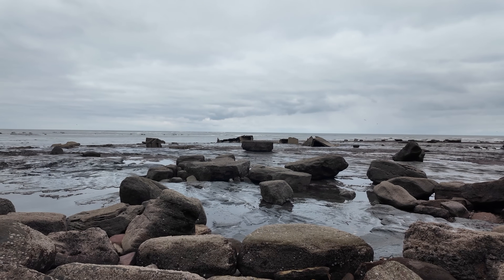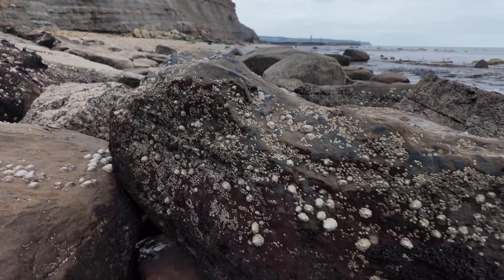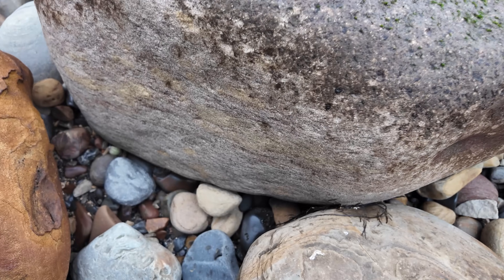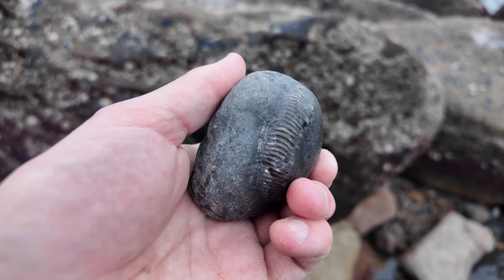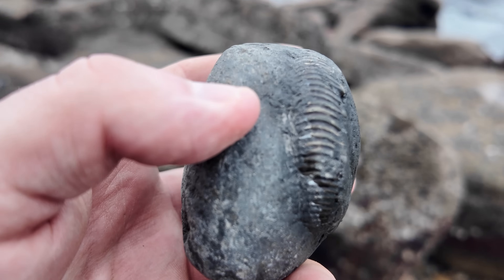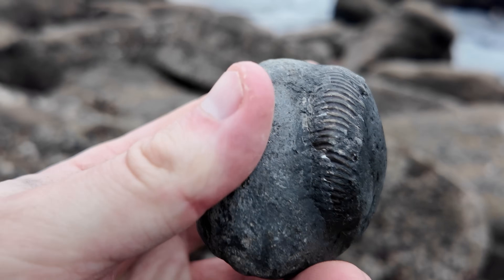So I'm just near the shipwreck now — the concrete one. Making my way back, and there's another perfect looking nodule just laying here amongst all the other rocks. It's quite a fatty as well — some type of perinoceros. Hopefully it's all in there because it does look like a really nice one.